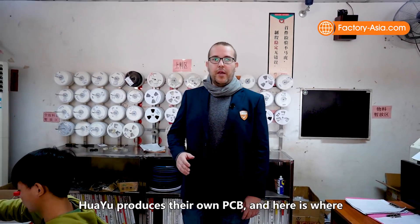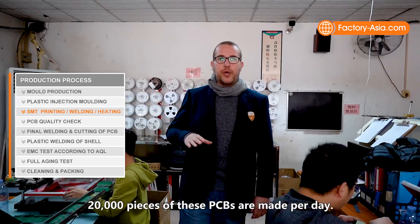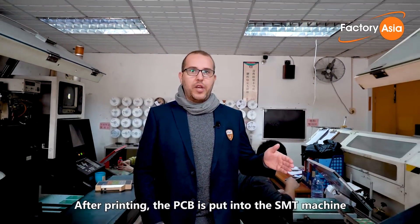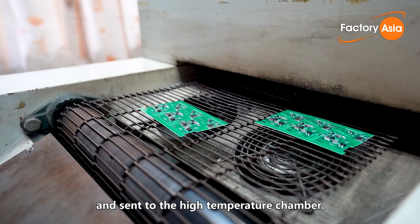Huayu produces their own PCBs and here is where 20,000 pieces of these PCBs are made per day. After printing, the PCB is put into the SMT machine where the IC chips are put together and sent to the high temperature chamber.